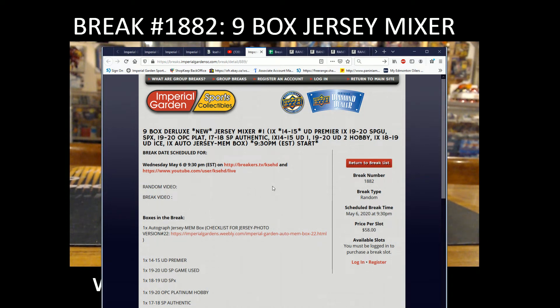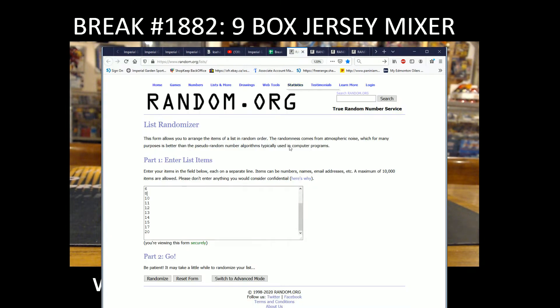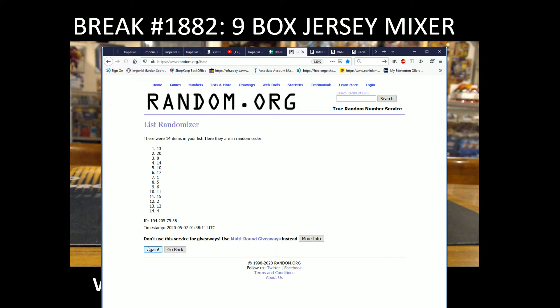Hi everyone, welcome to Imperial Gardens 9 box deluxe jersey mixer break number 1882. We're doing a 9 box jersey mixer, so before we get started, we're going to do our box random for our jerseys — three times the standard number.